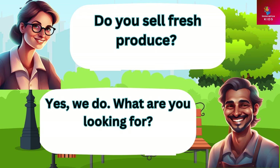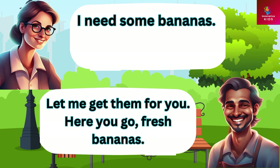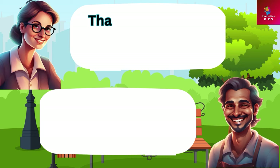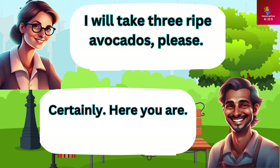Do you sell fresh produce? Yes we do. What are you looking for? I need some bananas. Let me get them for you. Here you go, fresh bananas. Do you have any ripe avocados? Yes we do. How many would you like? I will take three ripe avocados please. Certainly, here you are.